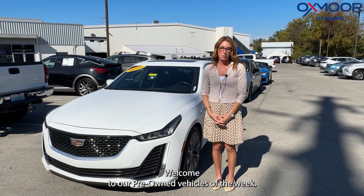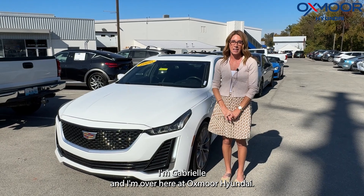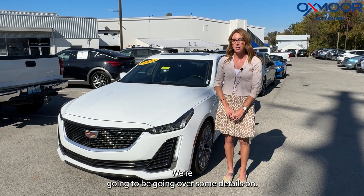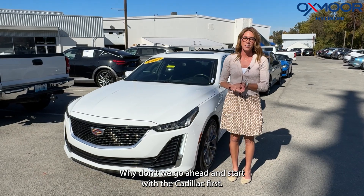Hi everyone, welcome to our Pre-Owned Vehicles of the Week. I'm Gabrielle and I'm over here at Oxmoor Hyundai. We have three vehicles we're going to be going over some details on. Why don't we go ahead and start with the Cadillac first.